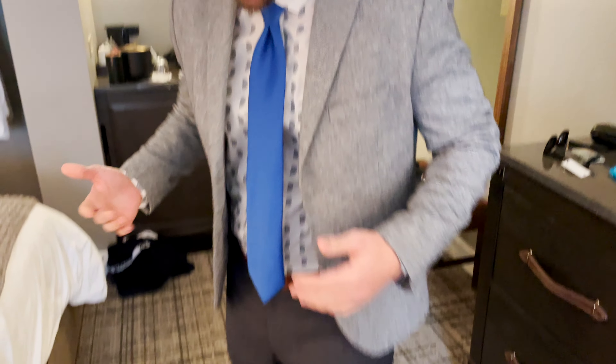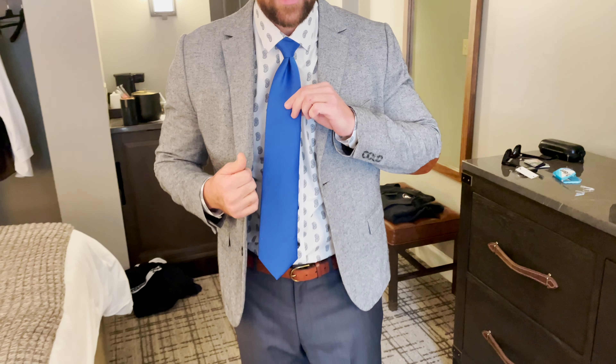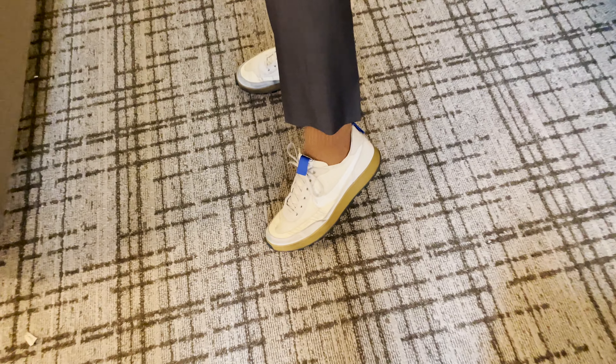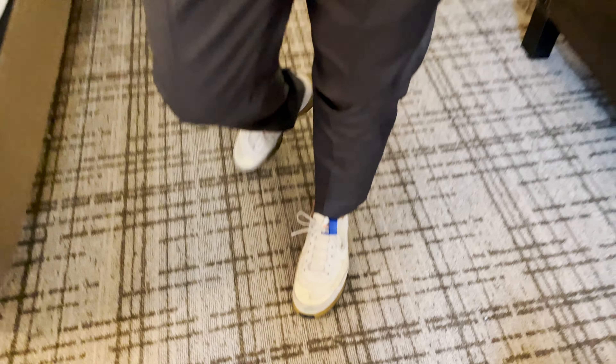Max walked in so I could show you guys my fit. We've got this gray jacket with brown elbow patches, kind of matching the belt and the shoes. Paisley shirt — I think it looks pretty cool. Blue tie to match the tabs on the shoe. Dark gray slacks. We've got the apothecary socks and then the Tom Sachs. Let me know what you guys think.